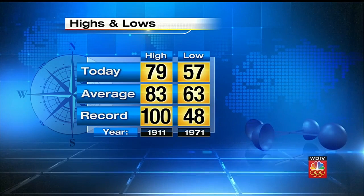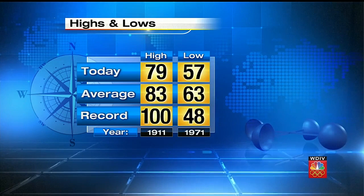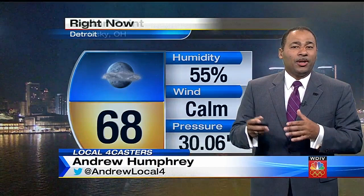Temps tomorrow will be very similar — a few degrees shy of average, but still warm enough at 79 to make it to the pool or beach. The record high today is 100, set back in 1911. Currently 68 degrees with a calm wind. Relative humidity at 55%. We are in for a lovely night.